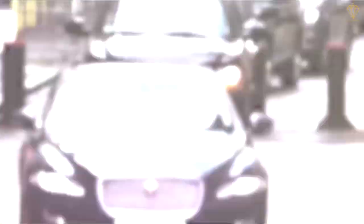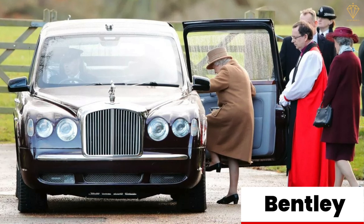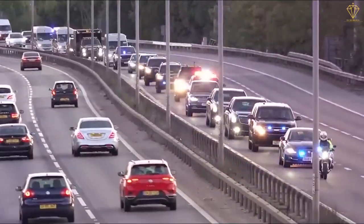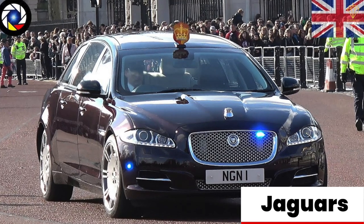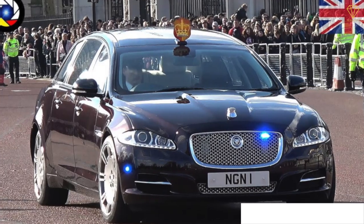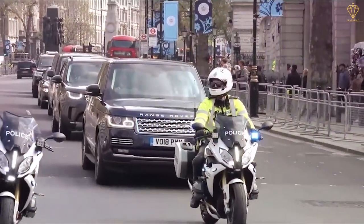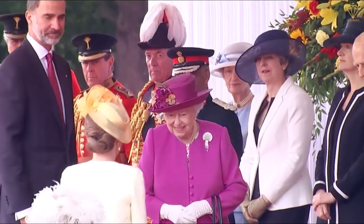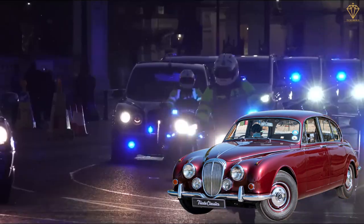Another brand that has enjoyed a long-standing association with the British monarchy is Bentley. Their bespoke creations, such as the Bentley State Limousine, are meticulously crafted to cater to the unique needs and preferences of the royal family. And let's not forget Jaguar, a brand known for its sleek design and exhilarating performance. Jaguars have been chosen by the royals for their sporty yet refined character, adding a touch of excitement to their travels. The Queen herself has a fondness for classic cars, and her collection boasts some remarkable examples.